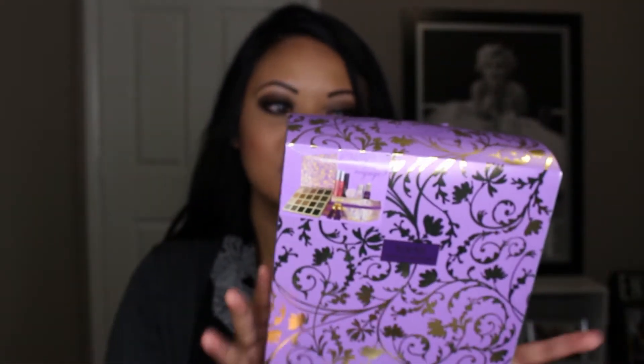It's the Tarte Sweet Dreams Holiday Collection. I purchased last year's holiday collection and I have yet to use the eyeshadows. For $59, you can't really beat what it includes: 20 full-size French-inspired eyeshadows, the Lip Surgeon's Lip Tint, the Lip Gloss, Mascara, Cheek Stain, the Maracuja Oil, the Smooth Operator Amazonian Clay Finishing Powder, and a really cute bag. So let's just quickly jump right into it.